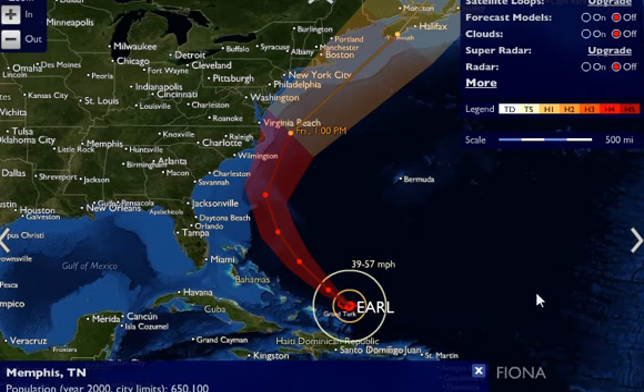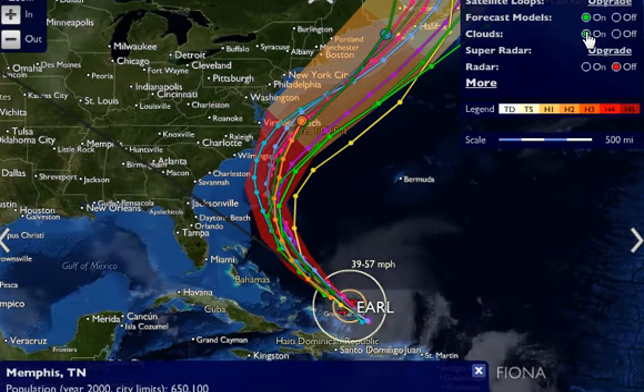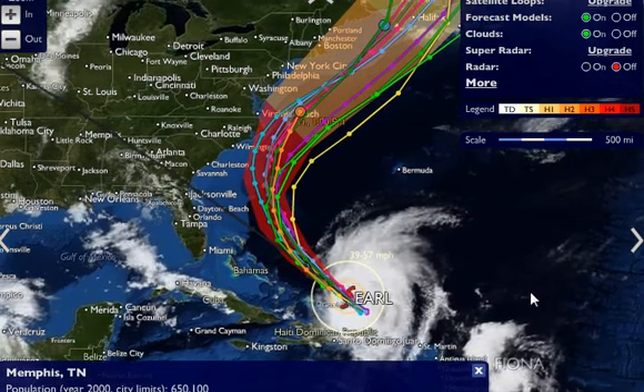Good afternoon. This is HurricaneCities.com with an update on your Hurricane Earl advisory. This is the latest advisory that we got from the National Hurricane Center. This advisory is at 4 o'clock.